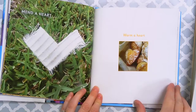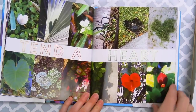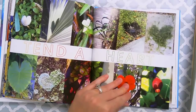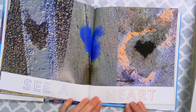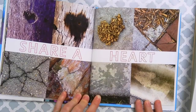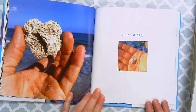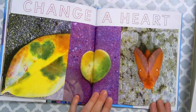Mend a Heart, Warm a Heart. Tend a Heart. Cool. See a Heart. Share a Heart. Touch a Heart. Change a Heart.